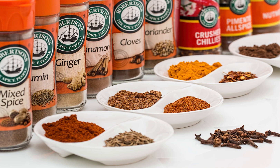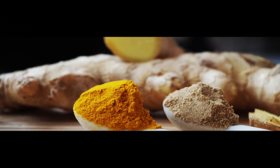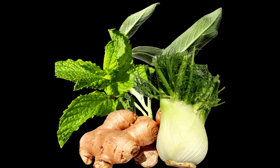Ginger is a perennial plant that mainly grows in tropical and subtropical climates. The underground root, known as the rhizome, is the most commonly used part of the plant. The rhizome has a bulbous form and a spicy, pungent taste. Fresh ginger is yellowish-gray in color with a thin outer layer of skin.